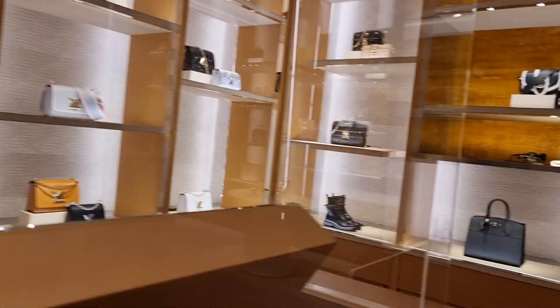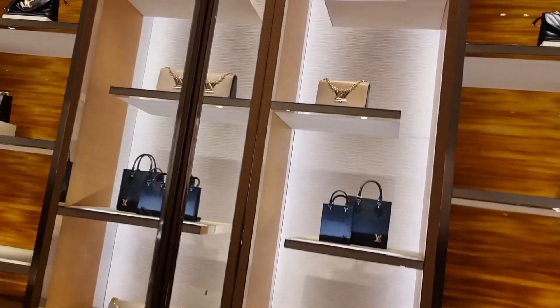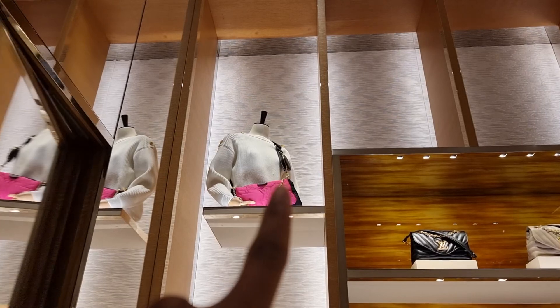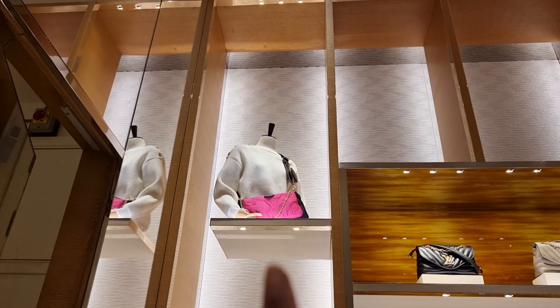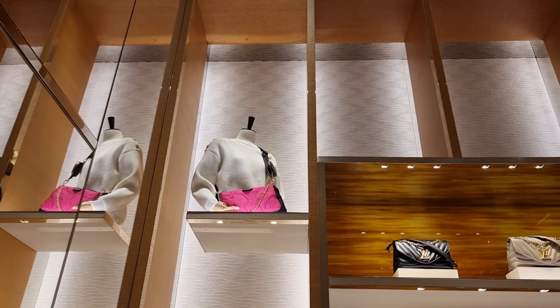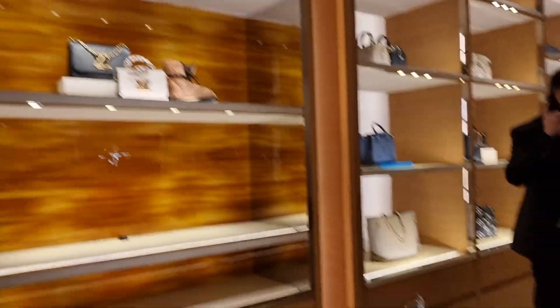Now I'm in Louis Vuitton to look at the new eco nylon bags launched last week. Everything's sold out apart from the multi pochette in hot pink and black — which I know I won't like. They had the speedy, the On the Go, and a backpack, but everything else is gone. I'm going to try to get a closer look for you guys, even though I don't like pink. I'm super annoyed everything's sold out.